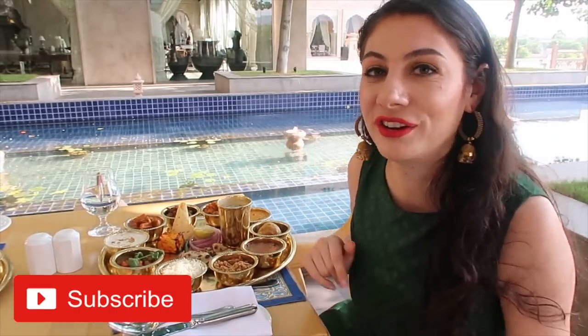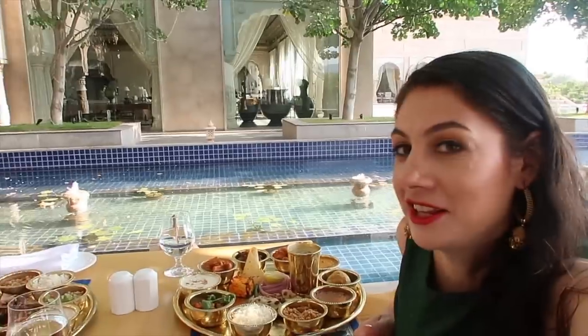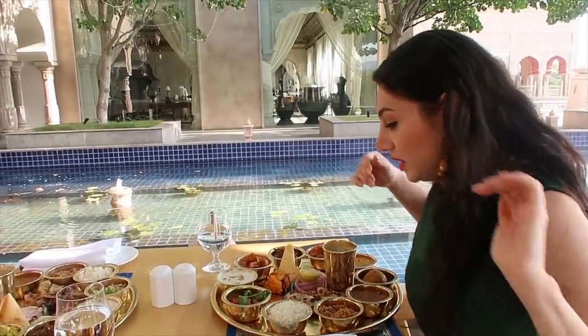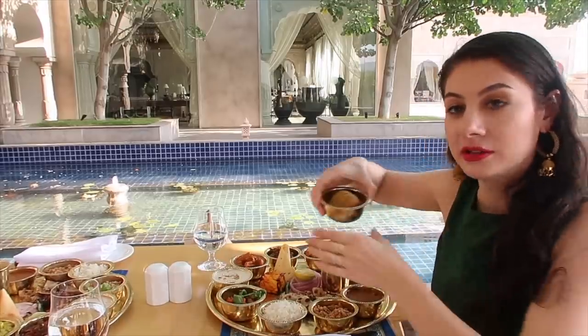We're going to enjoy amazing Rajasthani food, and we obviously wanted to share that experience with you. It's my dad's first time having Rajasthani food. I'm very hungry. So let's eat — and I think we're going to start out with dal bati churma.